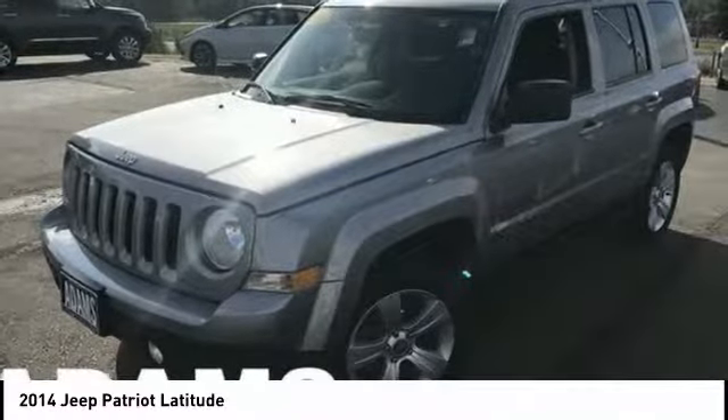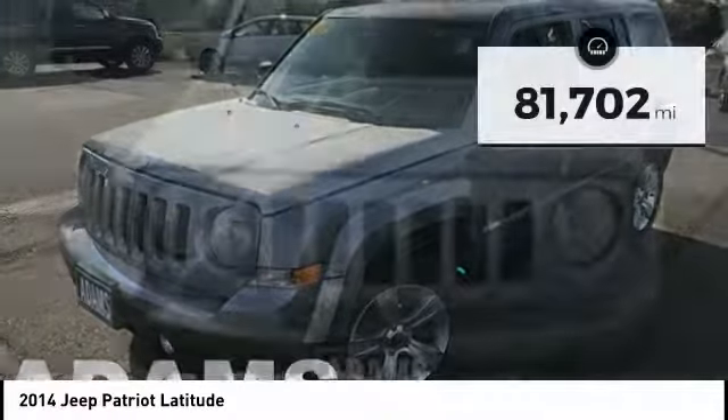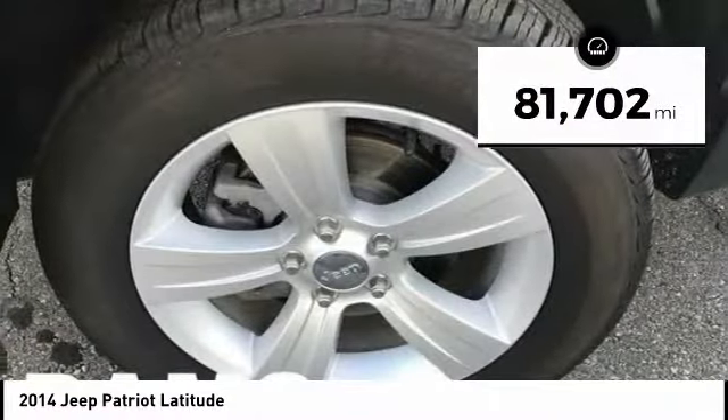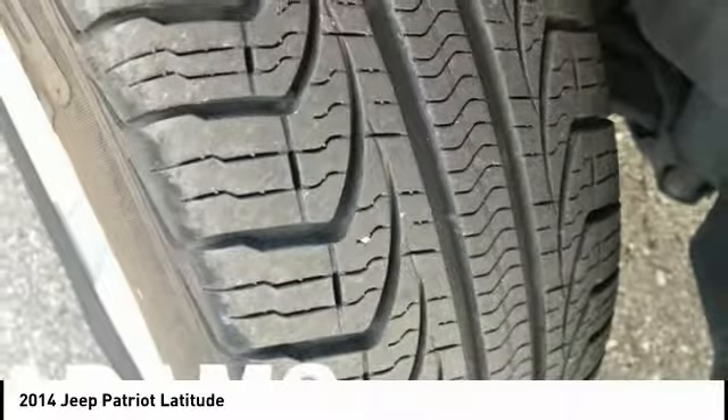The Patriot has plenty of room inside for any size family. This vehicle has less than 85,000 miles. Take this vehicle for a spin and see why so many shoppers are now proud owners.